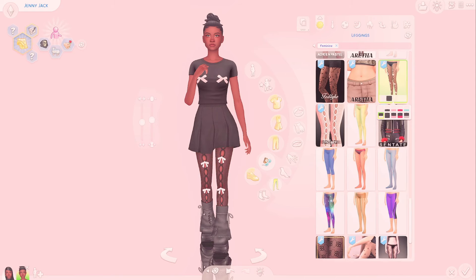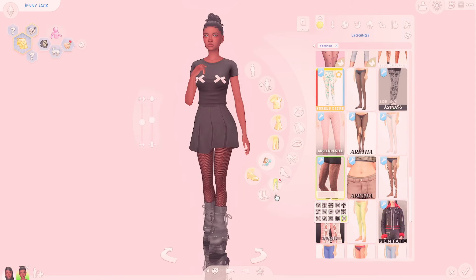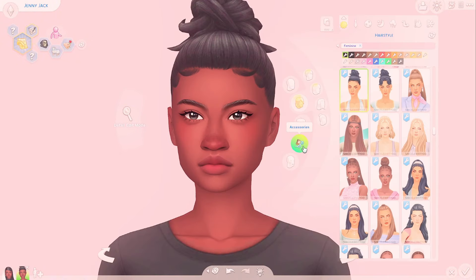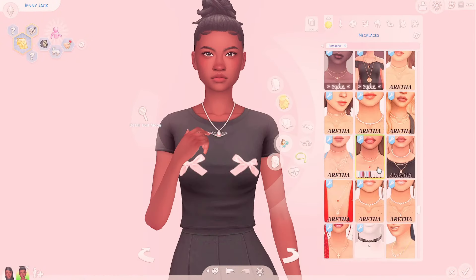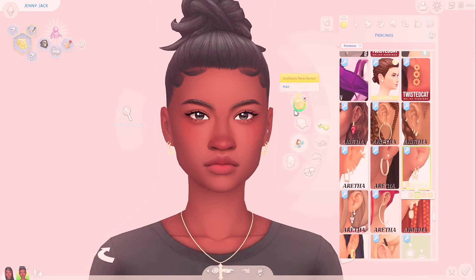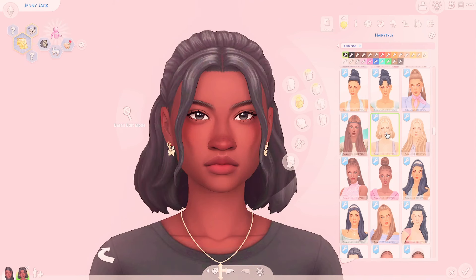I wanted them to look close. I don't think I was as one-to-one on this one — I've been saying that a lot, but truly I think I struggled a little bit with restricting myself in terms of making them have the same kind of hair but not the exact same hair.